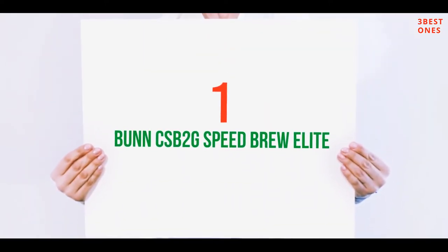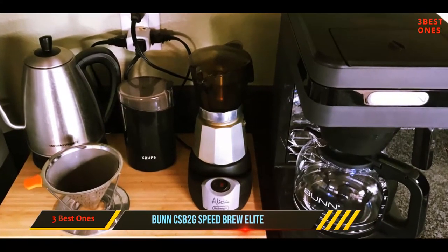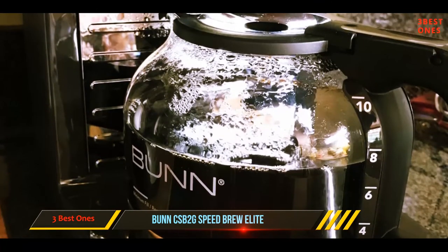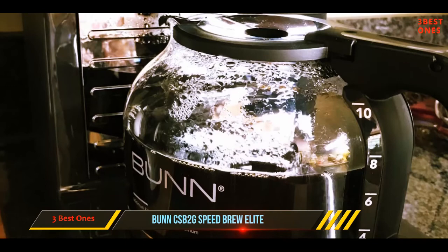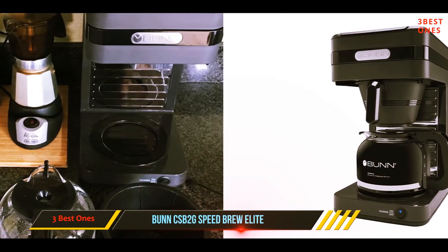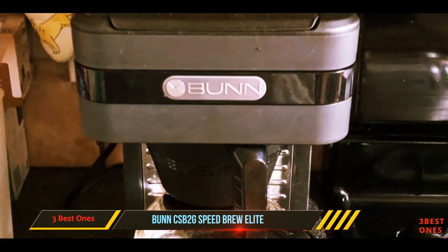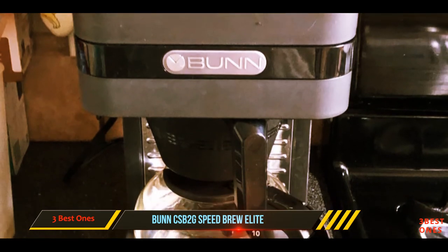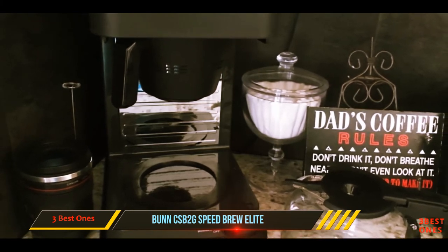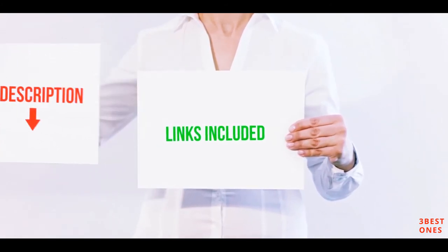And number one on this list, the Bunn CSB2G Speed Brew Elite. Need your cup of coffee on the double but don't want to lose flavor? The Speed Brew Elite by Bunn is the perfect drip coffee maker for the person who sprints out the front door in the morning. All you need to do is add grounds, water, and touch one button — then just three minutes later you'll have a fresh brew. The commercial-style multi-stream spray head fully soaks grounds for better taste. It even has an always-hot stainless steel water tank so it's always ready to brew, but you can flip the vacation switch when you won't need it on standby.